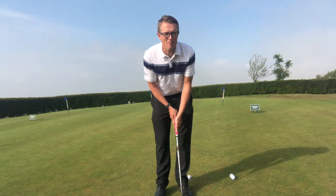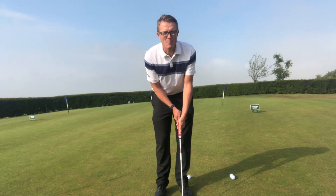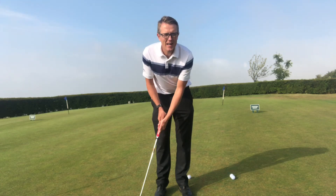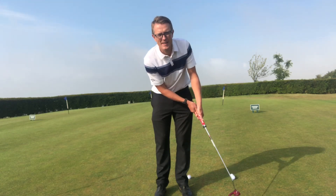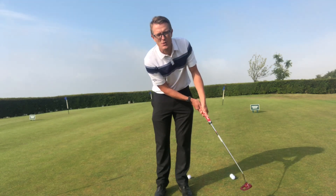The best way to try and obtain this is by having the same length of backswing as through-swing — back two foot, through two foot.